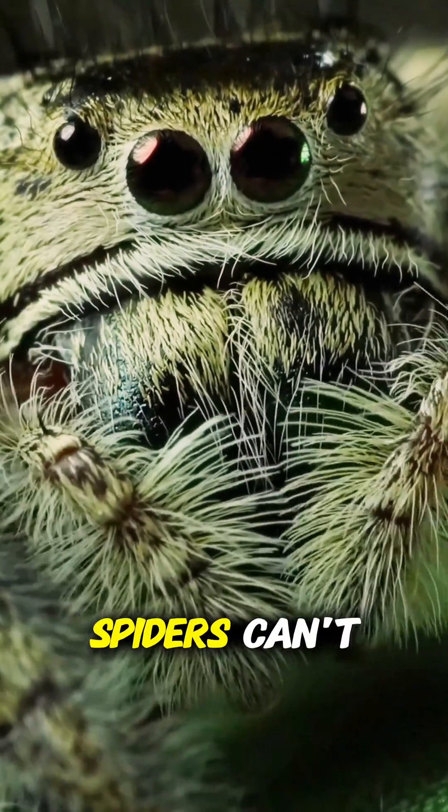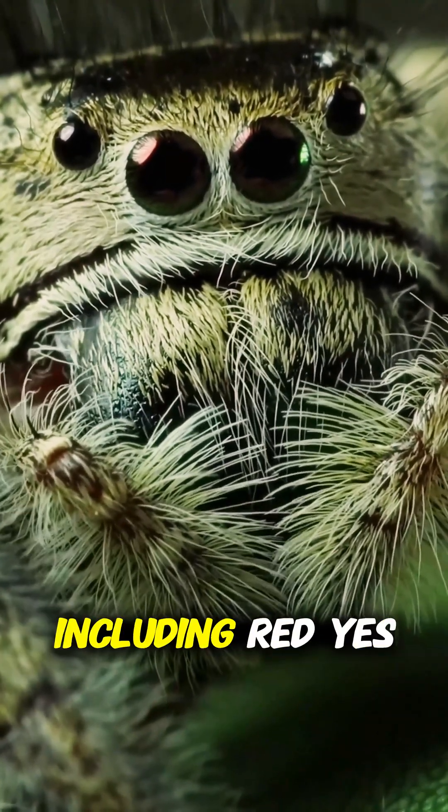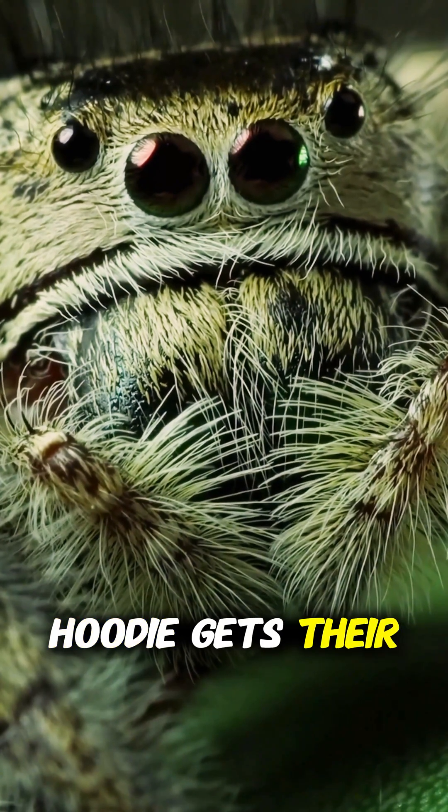Third, they see colors that most spiders can't. Jumping spiders can recognize full color, including red. Yes, even your red hoodie gets their attention.